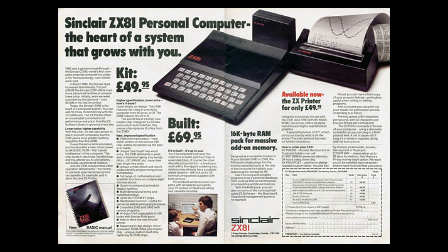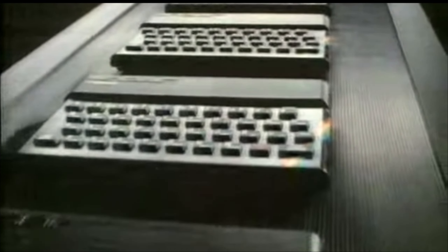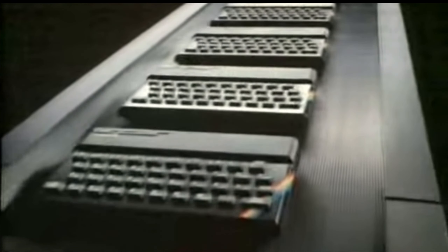And so followed the ZX81 in February of 1982, and a couple of months afterwards, in April of 1982, the world was introduced to the ZX Spectrum.